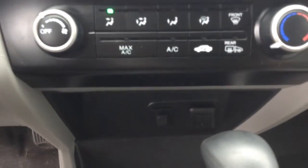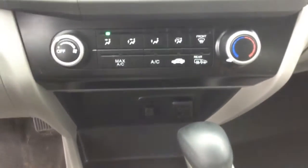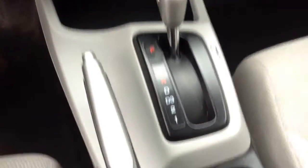There we have the auxiliary as well as the power outlets, AC of course, and a very well maintained interior.